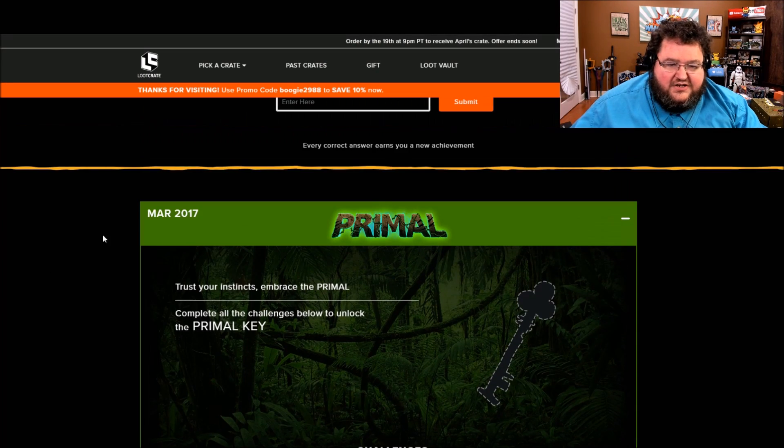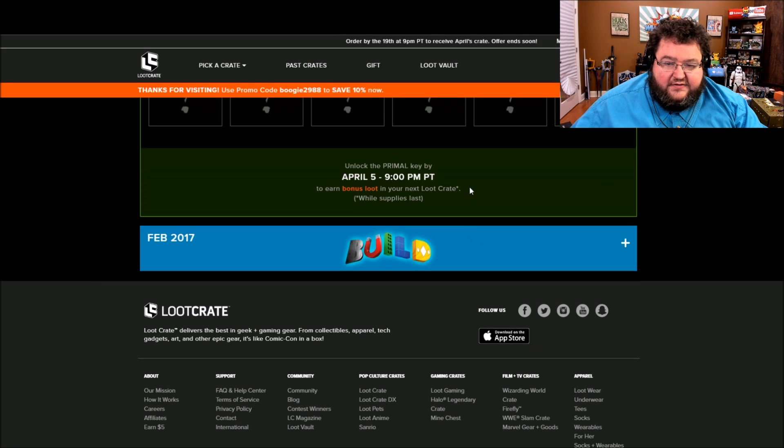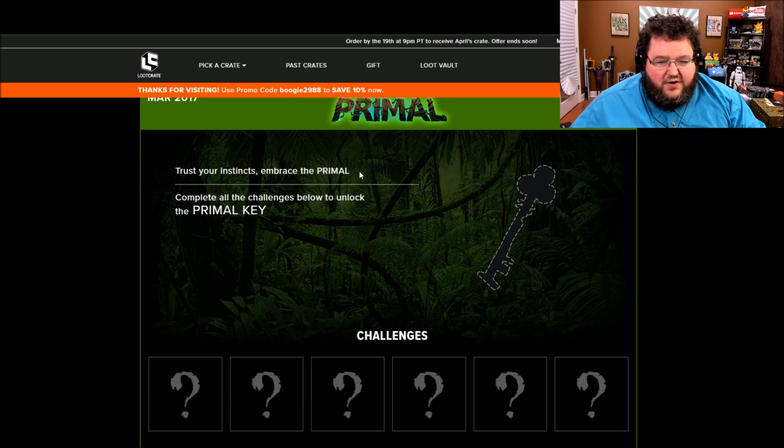Here we are at lootcrate.com/keys, March 2017. Here is February's puzzles as well, but it's too late to get the bonus loot for that. We can still get the bonus loot by 9pm on April 5th if we complete these challenges for Primal — March 2017 Primal. Trust your instincts, embrace the Primal, complete all the challenges below to unlock the Primal Key.